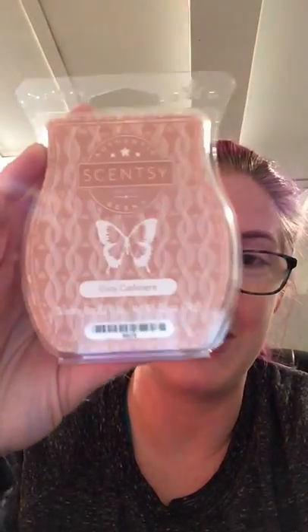I do get two bars of Cozy Cashmere. I happened to sell a bar at my office because my uniform man came in and needed some bars. We went through my desk drawer of Scentsy wax that I keep on hand in my office to melt, and he decided he wanted to buy one of these along with two other bars. I love this scent but I had another one at home, so I said okay, you can buy it. So I only have one Cozy Cashmere from my club haul this month.